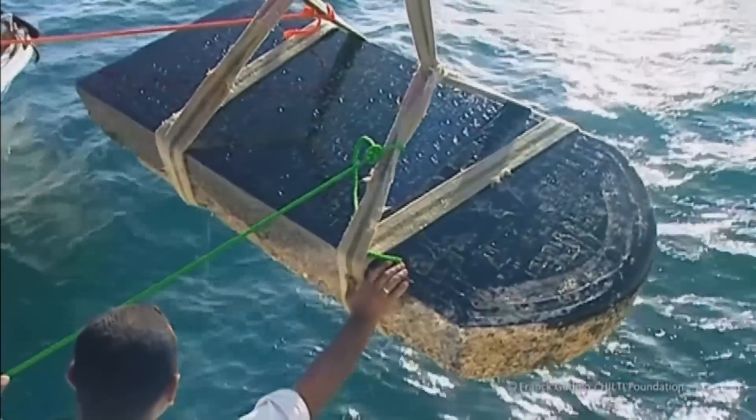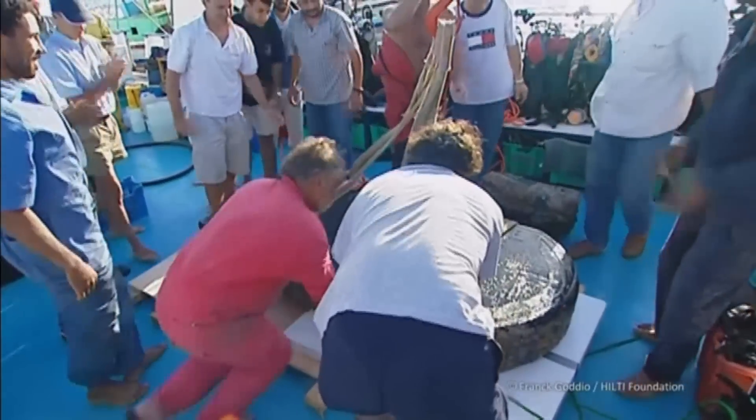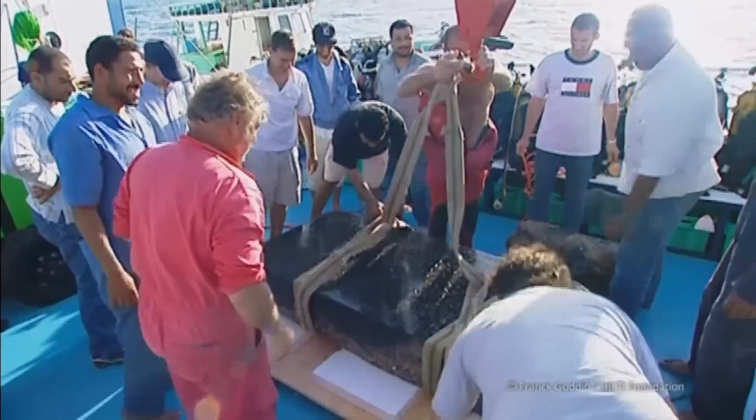Some objects came out of the water only last year. The French marine archaeologists who discovered the cities believe they became submerged 1,200 years ago, because of natural calamities — earthquakes, big tides, and collapsing of ground — which made it possible that the sea could cover those sites.